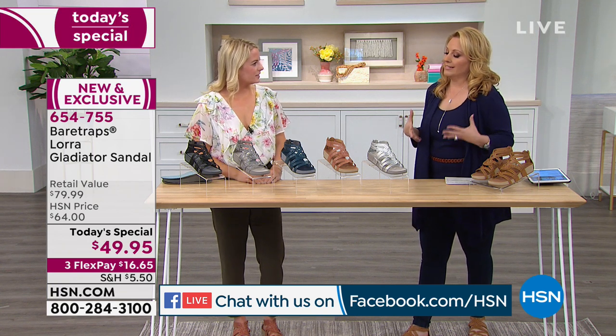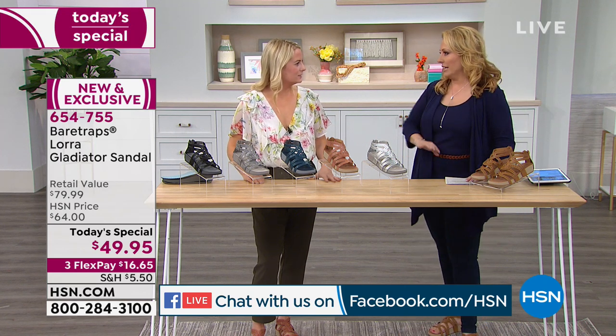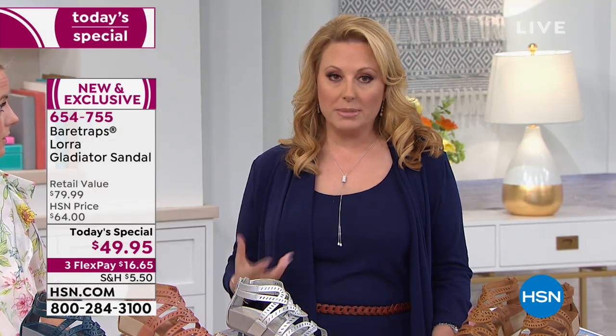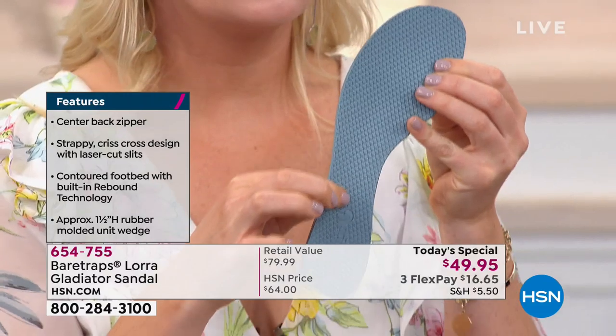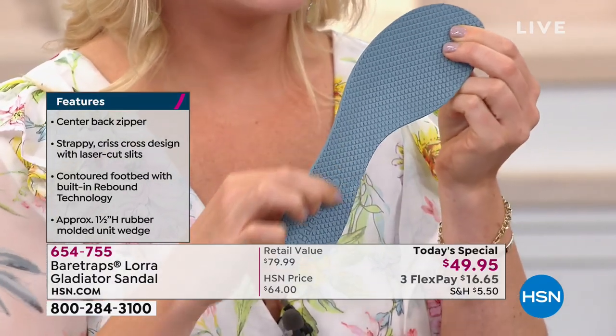I know you can't really experience that from looking at us on TV, but standing on cement for 10 years as a host, my tolerance for heels is practically zero unless I'm sitting down. And right now, honestly, in these shoes we feel like we are standing on a yoga mat — it's honestly like standing on a really cushy yoga mat.